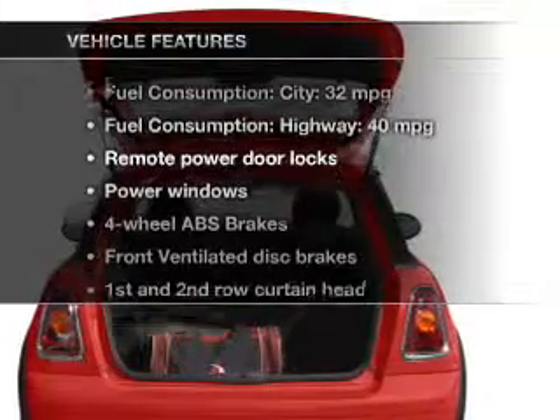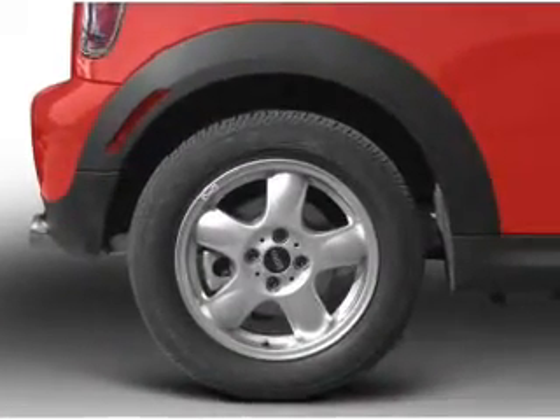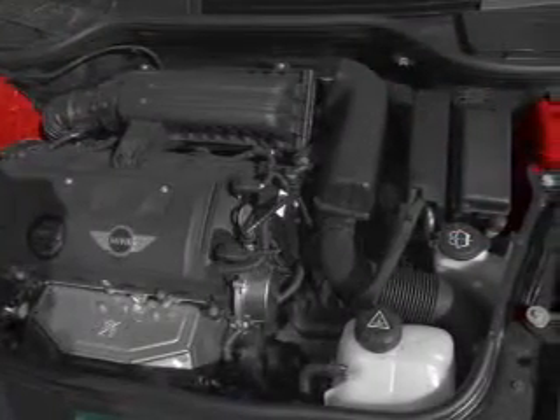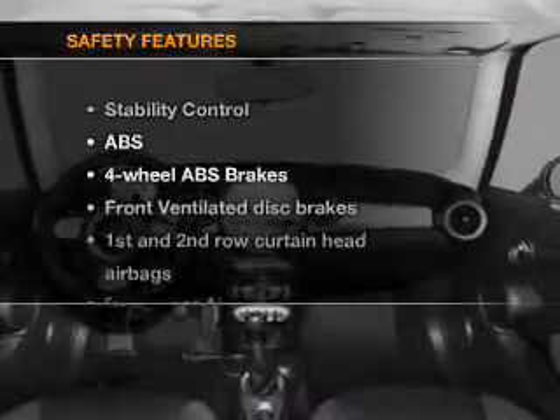Enjoy these notable features that are included in this vehicle: keyless entry, power door locks, power windows, an AM-FM stereo with a CD player, satellite radio, power mirrors, and power steering.